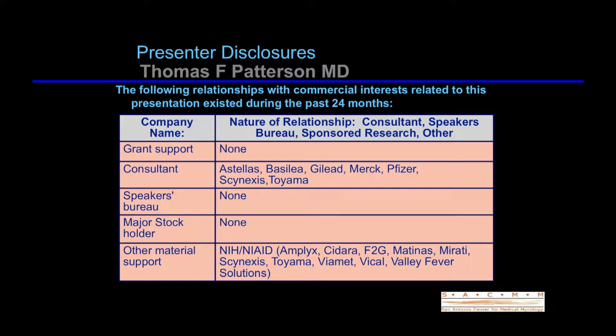Here are my disclosures, and I will end up talking about several of the compounds that you heard about earlier in the meeting from the industry people themselves, and so I'll give my take on some of the development that is ongoing.